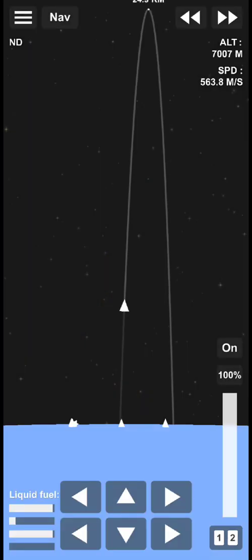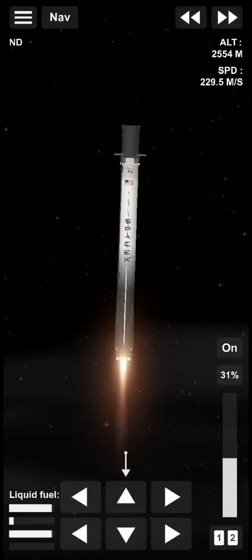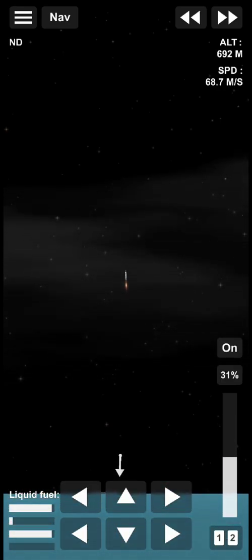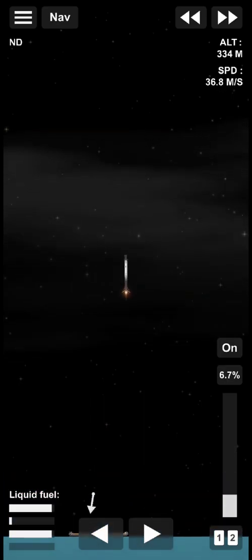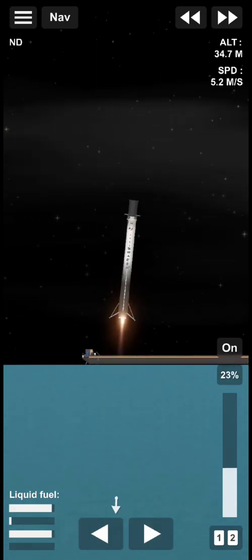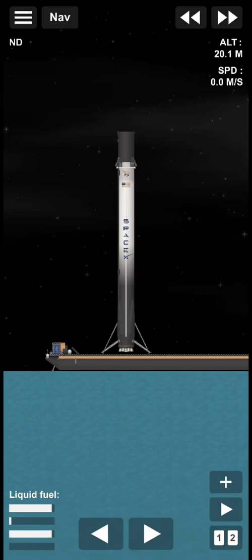The landing burn has begun on the first stage. Now we have a live view of the first stage making its way down. Stage 1 landing light deploy. We had some incredible views. Now we're just waiting for confirmation of that first stage landing. We will wait for that confirmation, but you have just witnessed Falcon 9's 26th flight for this year.